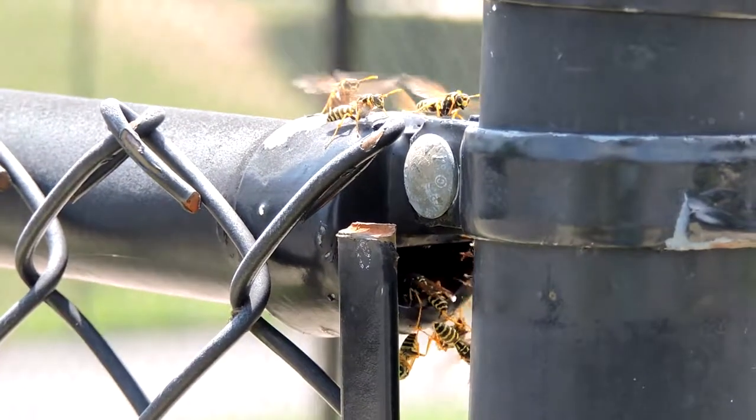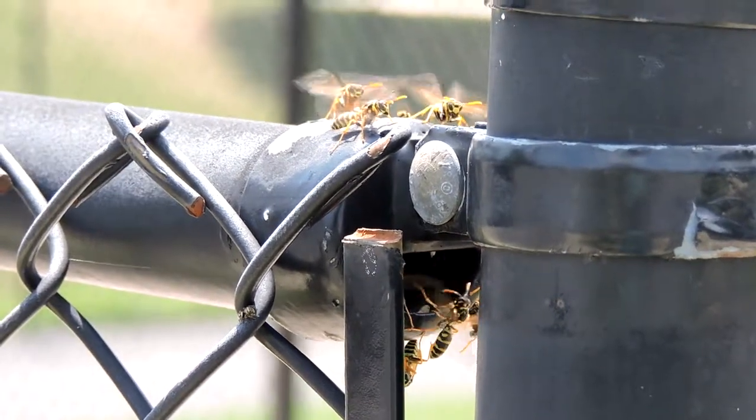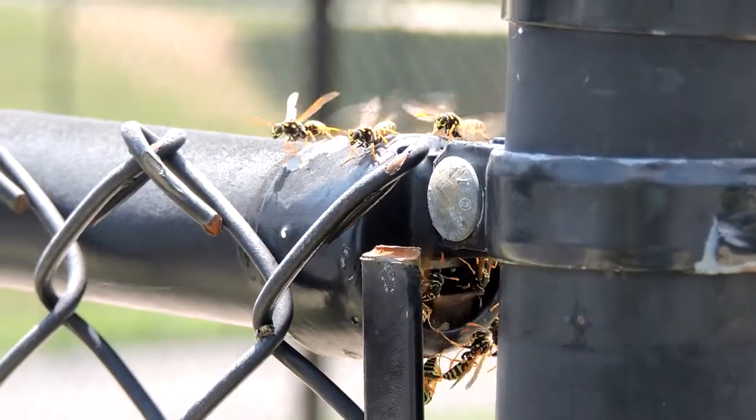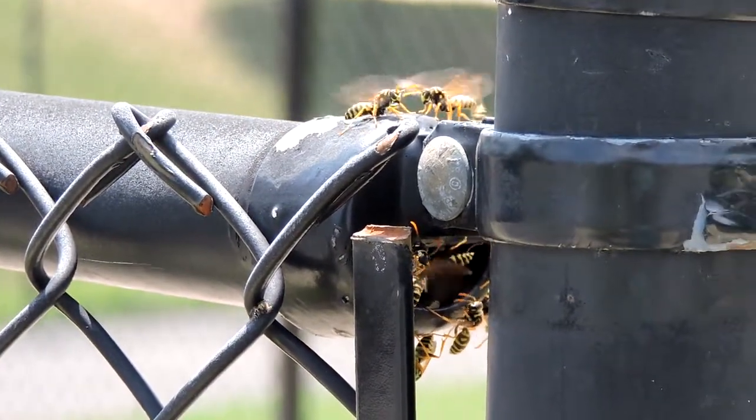So these are European paper wasps, Polistes dominula, an invasive species. They look like long-legged skinny yellow jackets. They're not the typical brown or black of our native paper wasps.